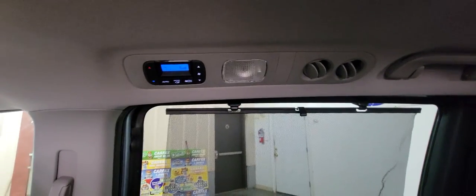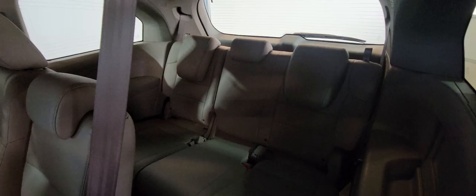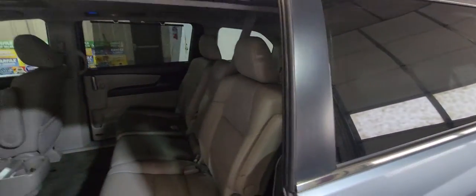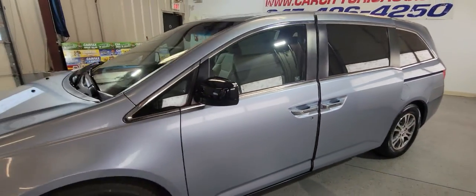There is rear climate control, and this one is the eight-seater with third-row seating — no problem there. It has a clean Carfax and a clean title, ready for road trips, summer, autumn, and winter travels.